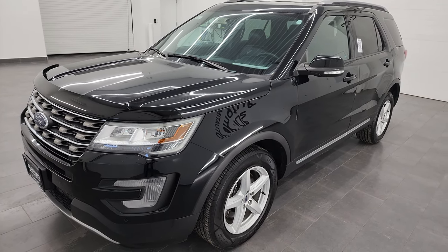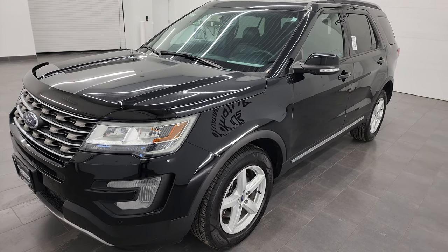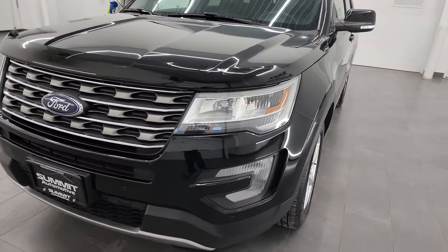This vehicle has been fully safety inspected by our service shop, has a fresh oil and filter change, all the fluids have been checked and topped off, and it is 100% ready to go.